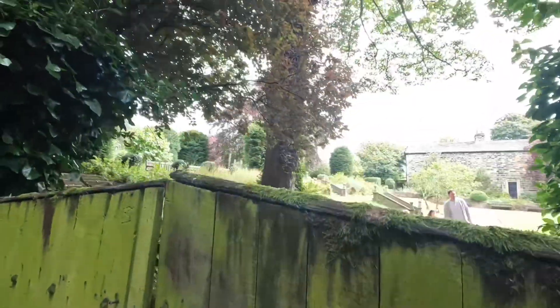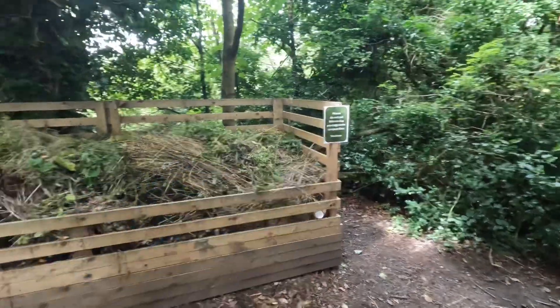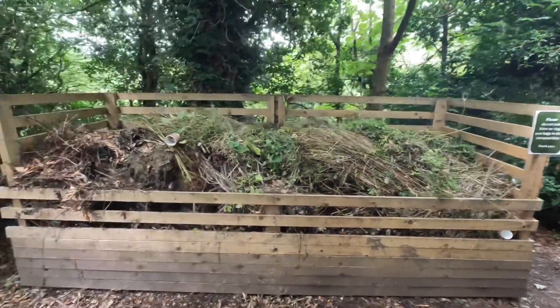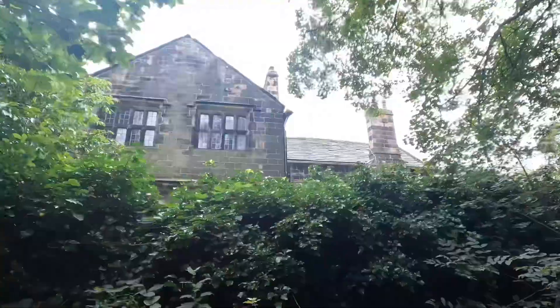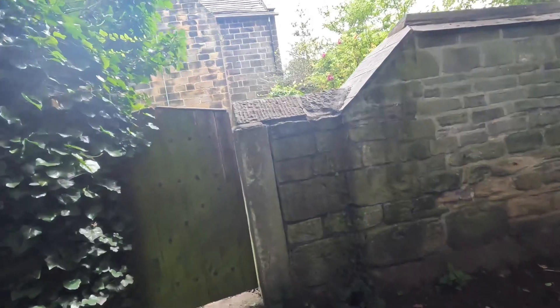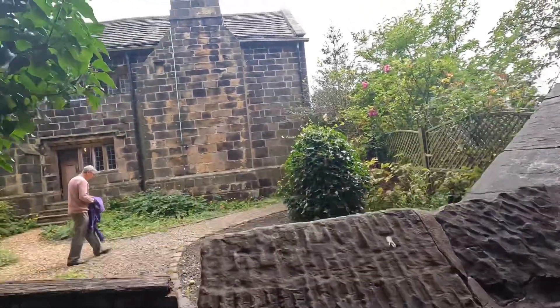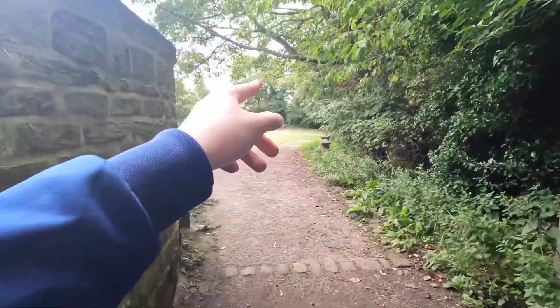That's the gardens in there. Please do not put litter or dog poo bags in the compost bins — here's the compost bins, and someone has already littered. This must be the house here in Okwo Hall. Hope you're enjoying this vlog as well. You've got another bench there, another place to sit down.